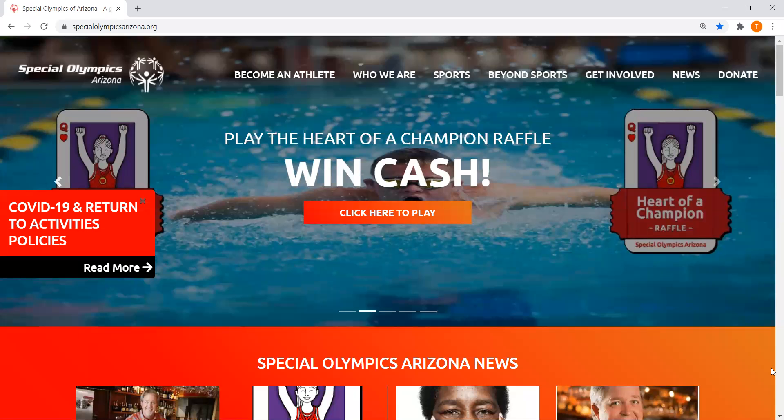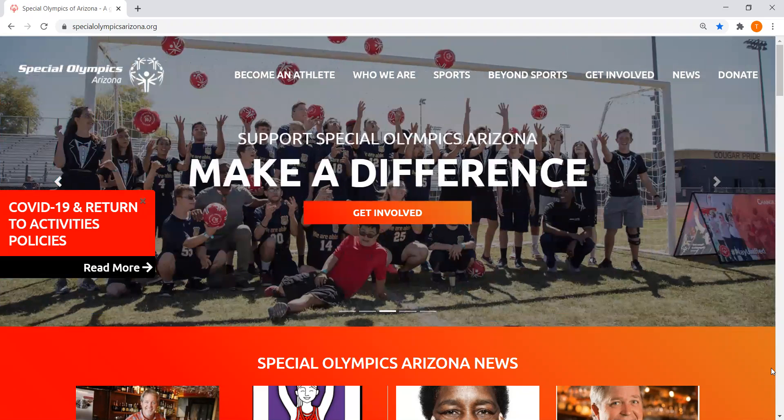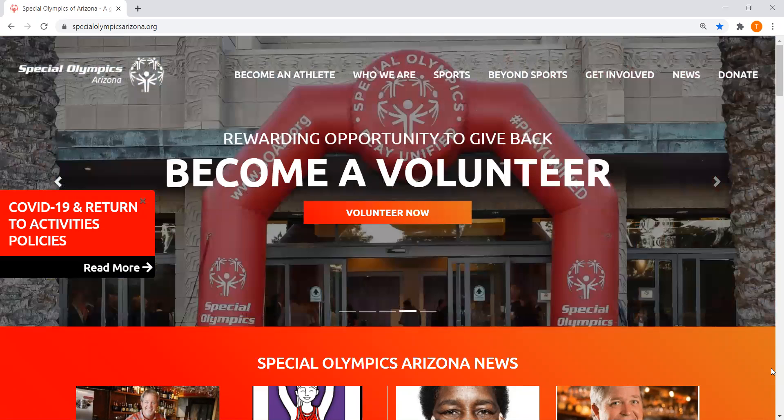Hi everyone, welcome to our how-to register for the virtual polar plunge video today. If you haven't joined our virtual polar plunge this year and you really want to, this is how we're going to do it.